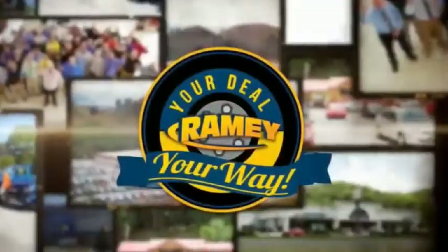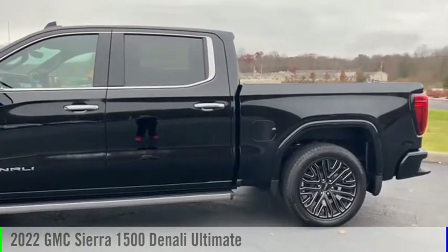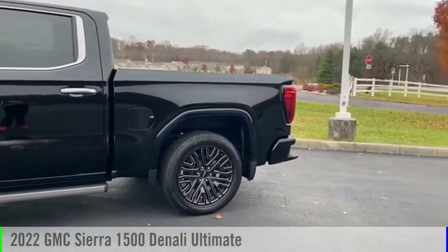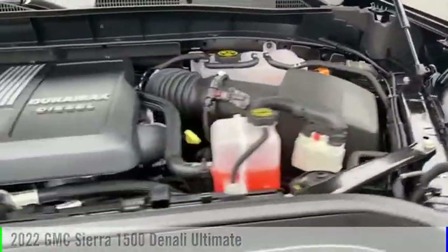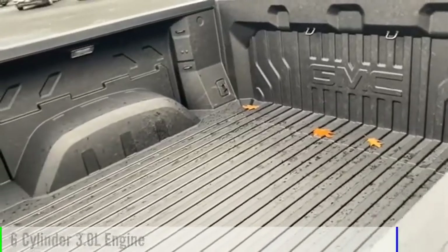Amy, it's your deal, your way. We are pleased to show you the 2022 Sierra 1500. This vehicle is powered by a four-wheel drive, six-cylinder, 3.0-liter engine.